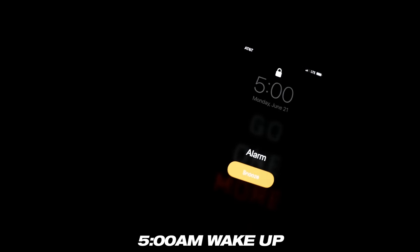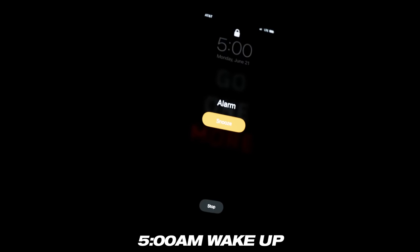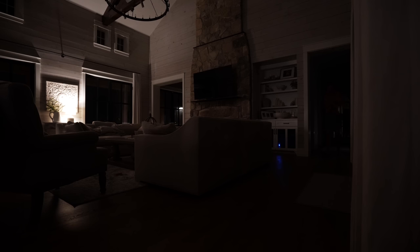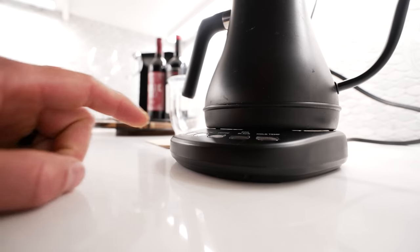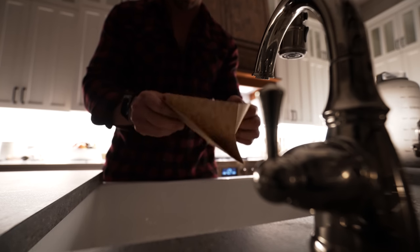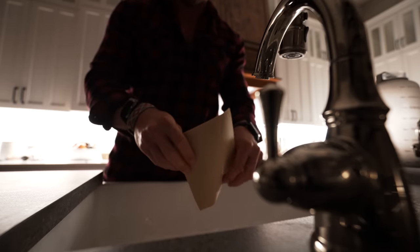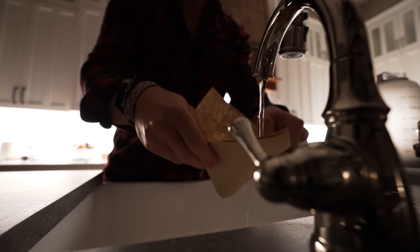Every morning I wake up at 5 a.m. sharp. My alarm goes off and I literally spring out of bed. I've always been a morning person, but I do believe the military heavily influenced my ease to rise. My time in the Army also provided me the ability to fall asleep just about anywhere and learn how to operate on a few hours of rest. But I do love and appreciate a solid night's sleep.